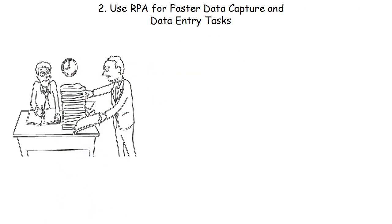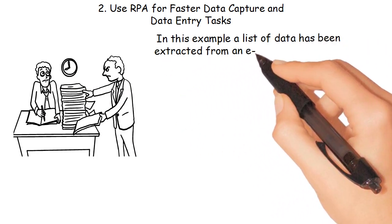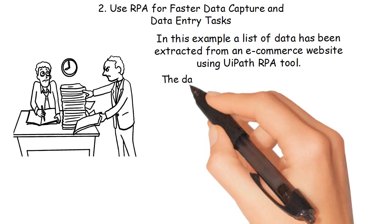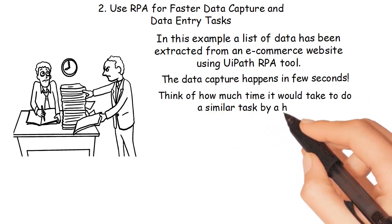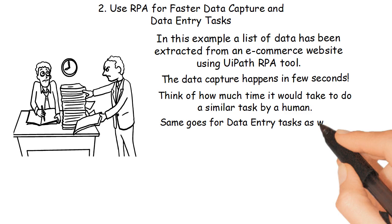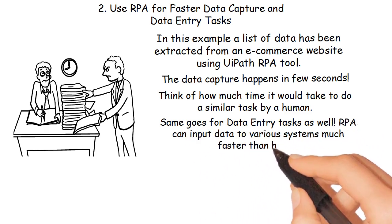You can check an example below. In this example, a list of data has been extracted from an e-commerce website using the UiPath RPA tool. The data capture happens in just a few seconds — think of how much time it would take a human to do a similar task. The same goes for data entry tasks as well: RPA can input data to various systems much faster than humans.